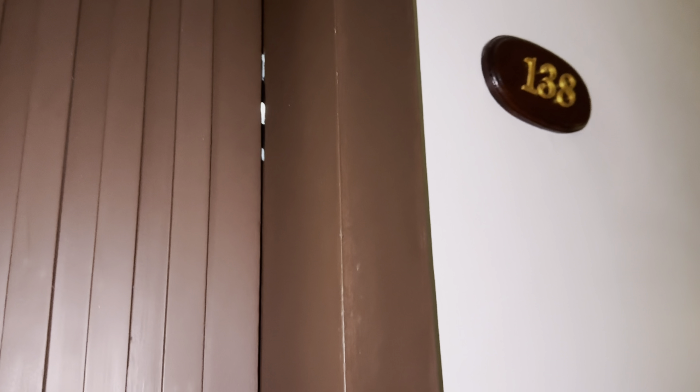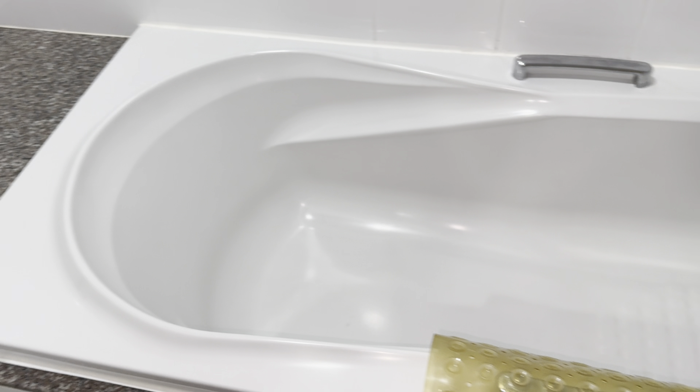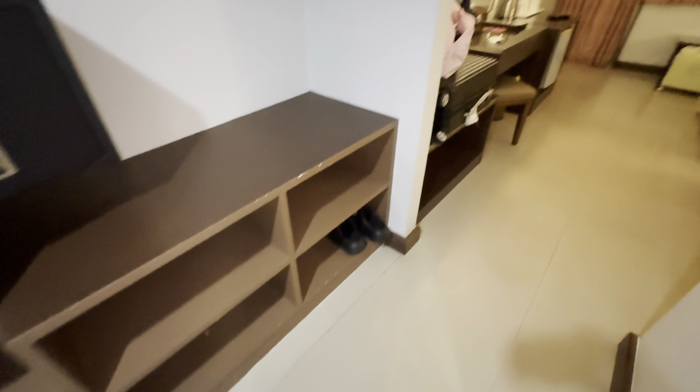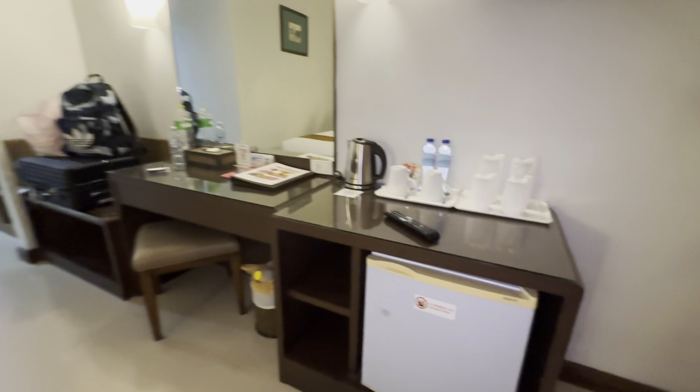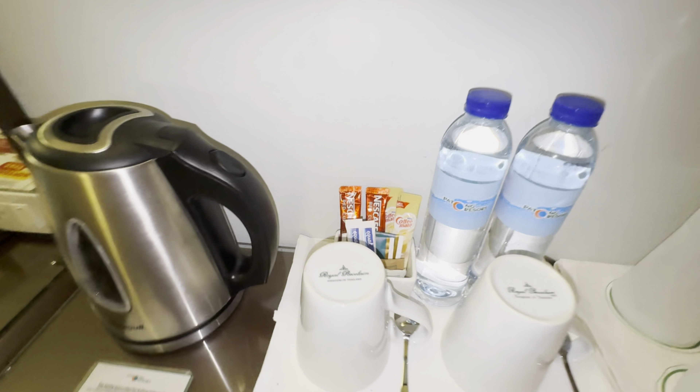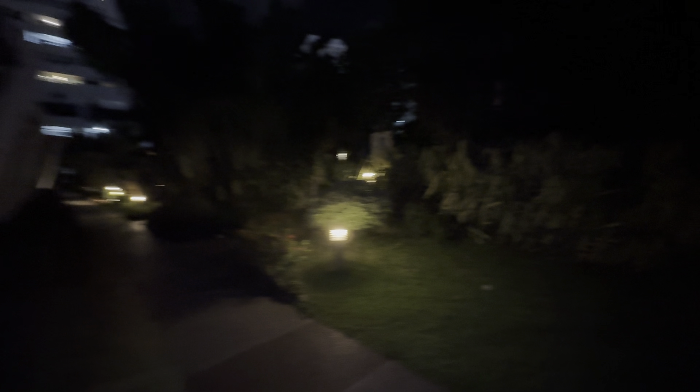We managed to change to a room that has a miniature garden and a balcony — and this one has a bathtub! The other room had just a shower. There's a beautiful bed, TV, mini fridge, coffee, and complimentary water. The best part is the private balcony — it's really nice and pretty big, with a beautiful view of the garden. It feels like you're in a house.